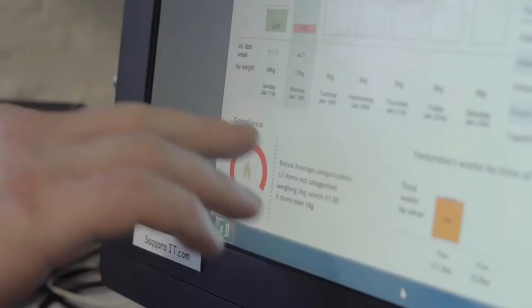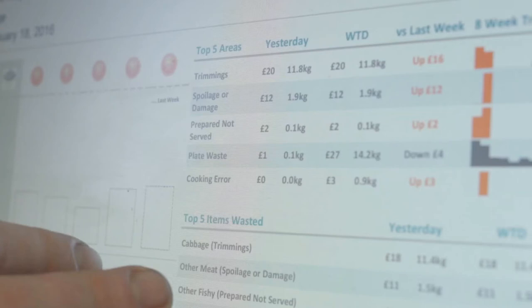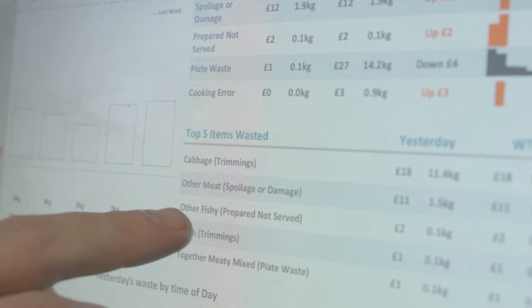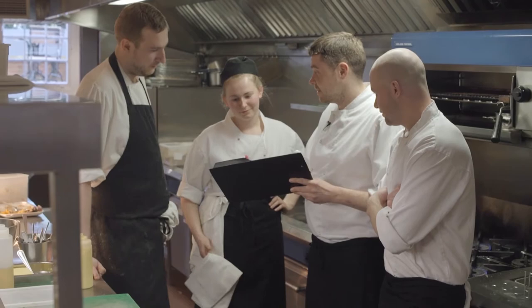I can see how much waste was actually recorded and logged, and then it itemizes it for me. For instance, yesterday I can see that there's £11 worth of meat spoiled or damaged. So I can go into my team, speak to them, find out where it's gone wrong, how we can avoid it, and then we take it from there — that's how the process starts.